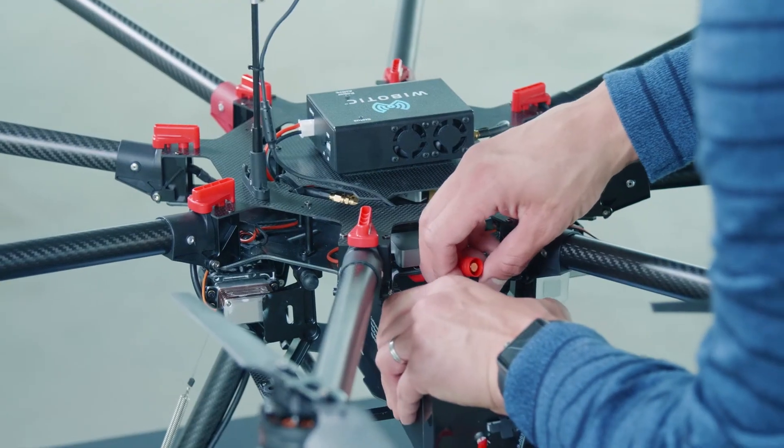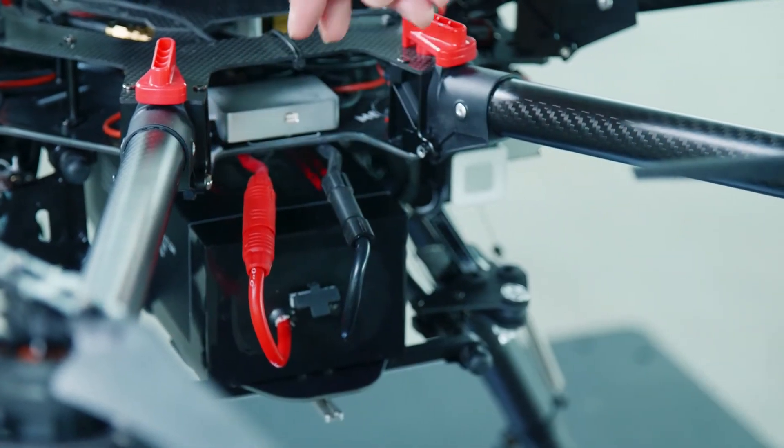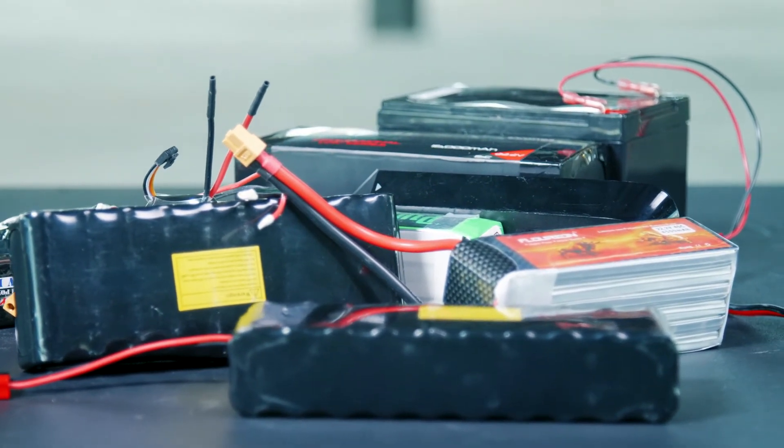Many proprietary drone smart batteries and nearly all third-party replacement batteries are supported. For batteries that don't already have cell balancing, an optional cell balancing circuit is also available.